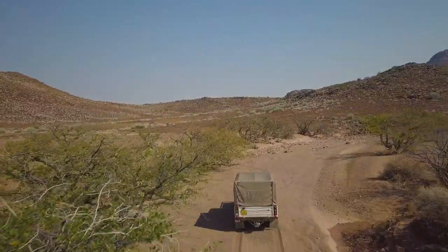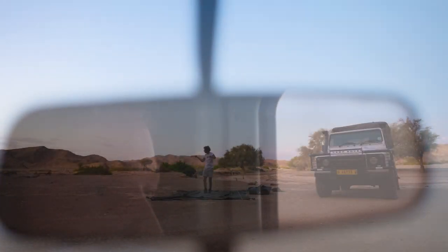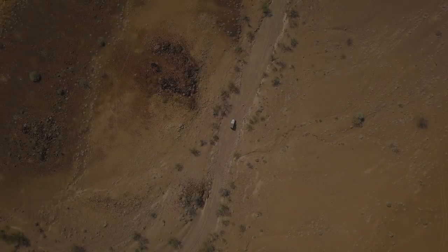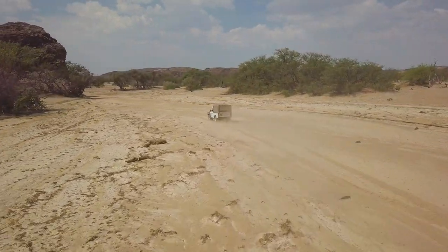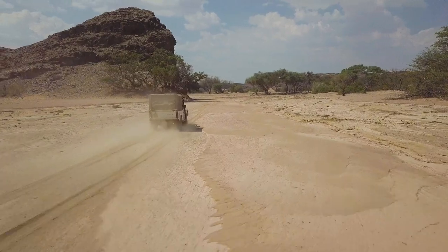Could be this afternoon, could be tonight, could be tomorrow morning — but we'll see these elephants. This is just amazing. As you can see now, it's totally widened up from the point where we first saw the elephant tracks, and I reckon the elephants have headed this way. We're getting closer, I think.